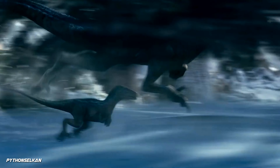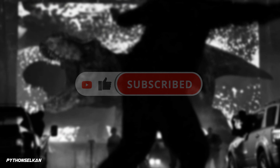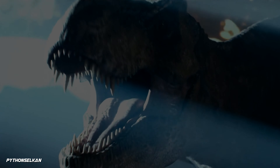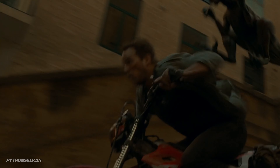Meanwhile, if you liked this video and enjoy all things cinema and gaming, hit that like button and make sure to subscribe to this channel — we'll make sure to return the favor with content you won't find anywhere else. Till the next one guys, thank you all for watching. Python and Silken, out.